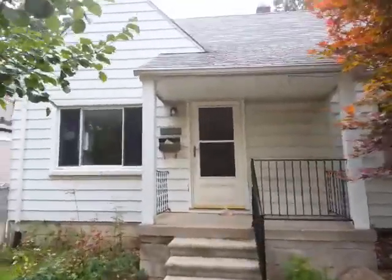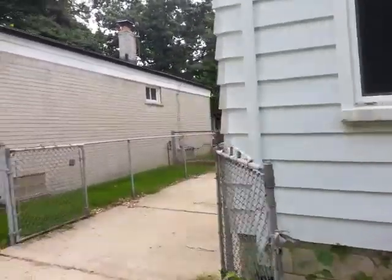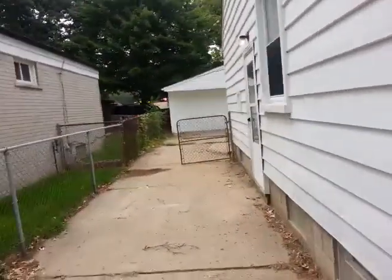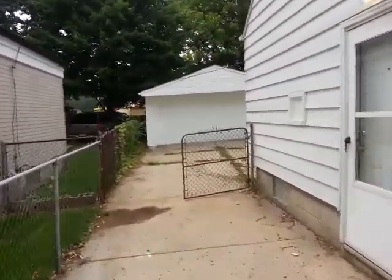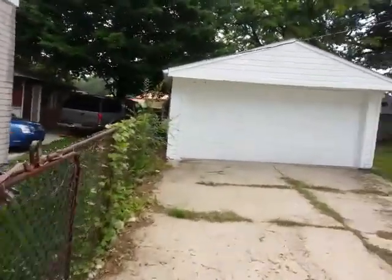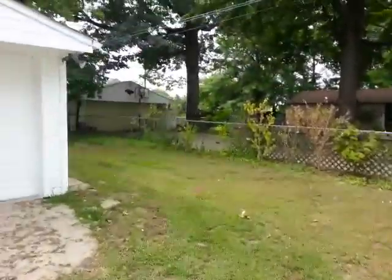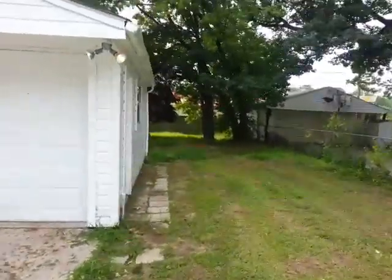Property on 4168 West Point in Dearborn Heights. It's a three-bedroom, one-bath with a detached two-car garage. It does have a full basement — I'll take you down there to look at that also. As you see, it has a really nice big backyard. It goes all the way back to the brick wall.